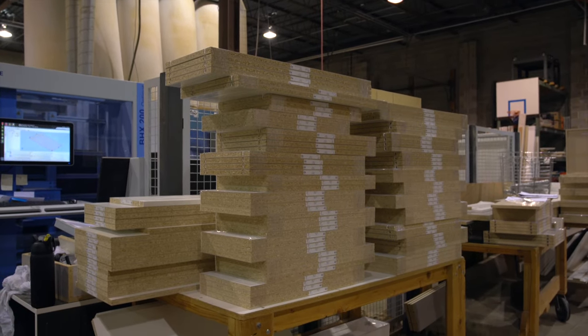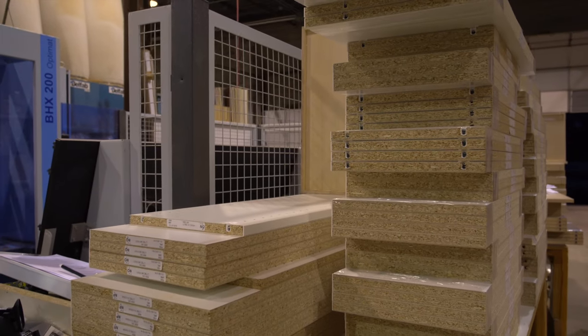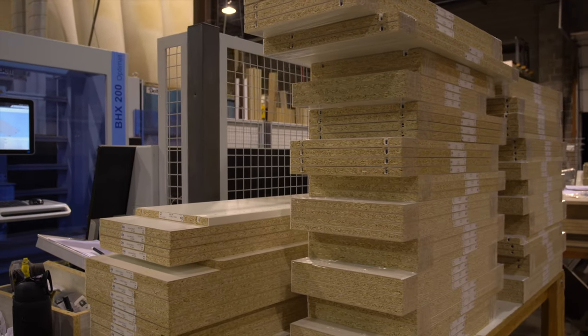The process begins early in the morning when the components for your custom-made project leave our state-of-the-art factory, where they have been fabricated to precise specifications for your job.